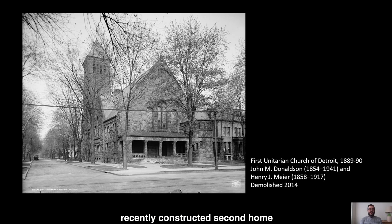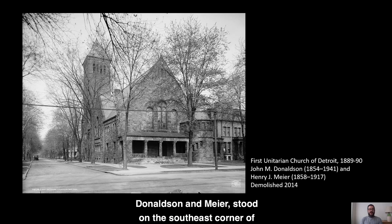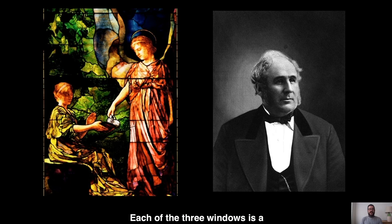When they were new, these windows were installed in the recently constructed second home for the First Unitarian Church of Detroit, built in 1889 and 1890. That Romanesque revival building, designed by the Detroit firm of Donaldson and Meyer, stood on the southeast corner of Woodward Avenue and Edmond Place in the Rush Park neighborhood of Detroit. The windows were installed on the gable end of the building directly facing Woodward Avenue over the entrance porch.